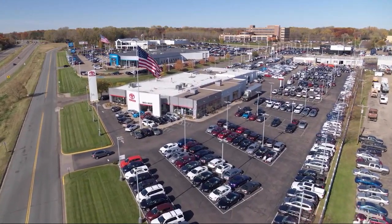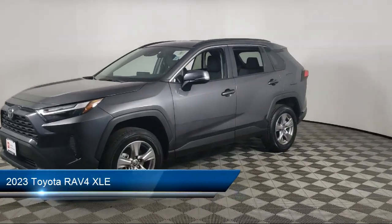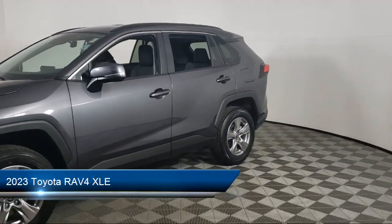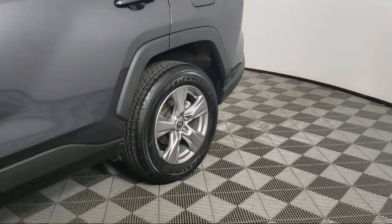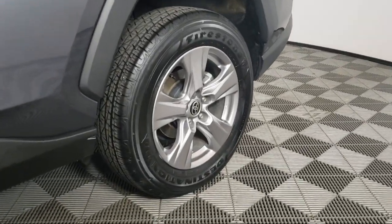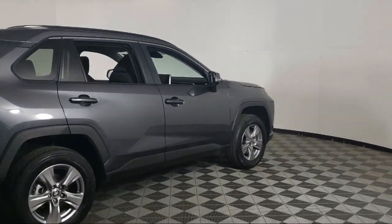Invergrove Toyota welcomes your interest in one of our great vehicles that comes equipped with keyless entry, rear spoiler, traction control, power seat, heated side mirrors, power door locks, tilt steering wheel, cloth seating, and has less than 15,000 miles on the odometer.